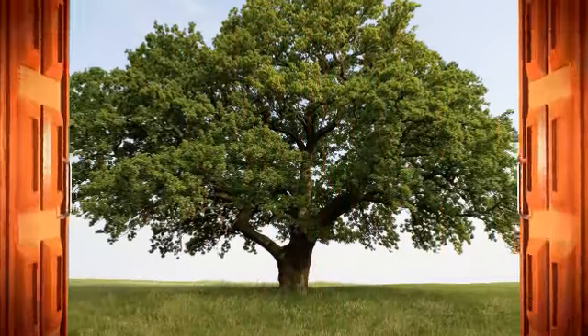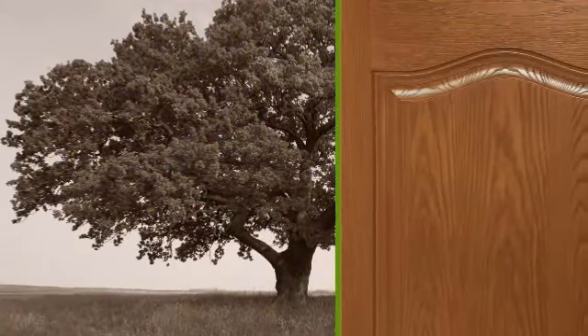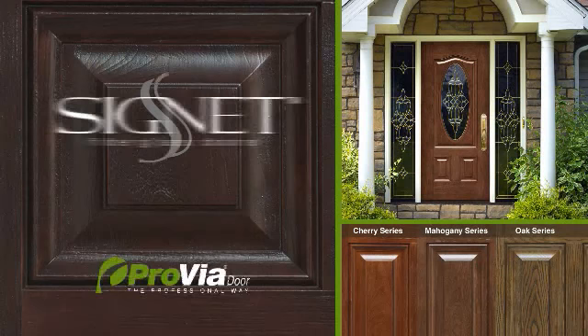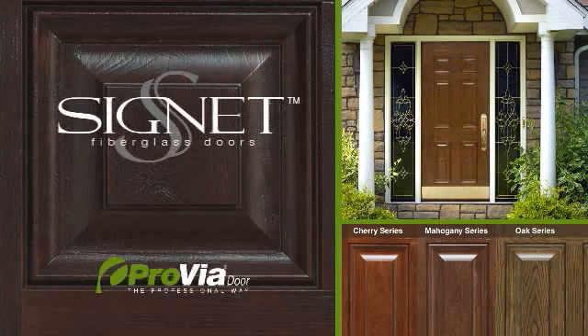Nothing beats the beauty of hardwood, unless it's the beauty of hardwood with the strength and durability of fiberglass construction. The Signet Series from ProVia combines rich cherry, mahogany, and oak finishes with the superior resistance of fiberglass.